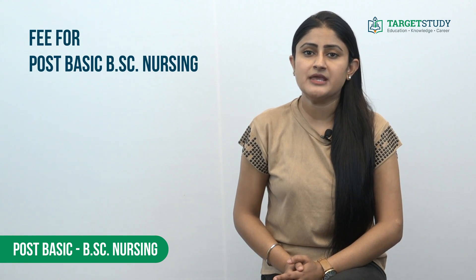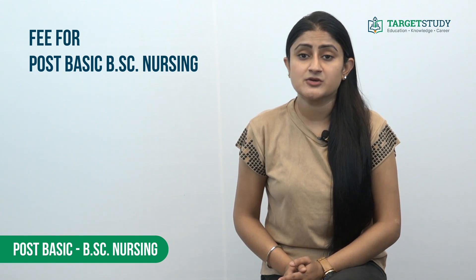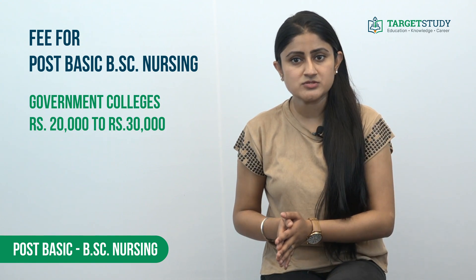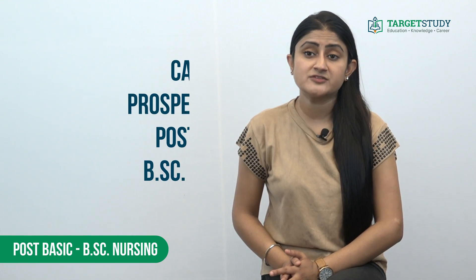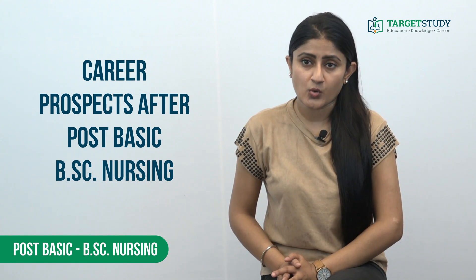The fee for Post Basic BSc Nursing course in government colleges varies from rupees 20,000 to rupees 30,000. In private colleges it can be somewhere between rupees 1 lakh to rupees 3 lakhs.